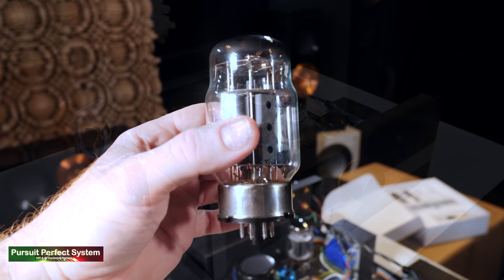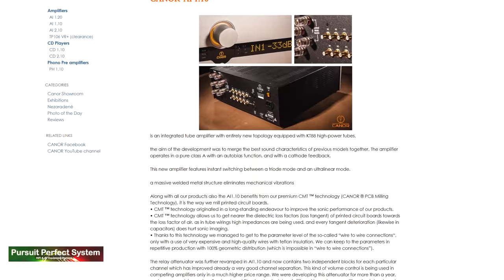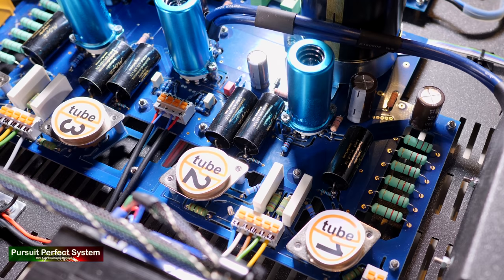There is a very detailed description on the Kainor Audio website covering their design ideas and choices. One very interesting feature common across all Kainor Audio products is CMT, or Kainor PCB milling technology. This manufacturing method gives them the consistency benefits of PCBs and the sonic benefits of point-to-point wiring — specifically expensive wiring sheathed in high quality Teflon low-dielectric insulation. It really is a case of having your cake and eating it.